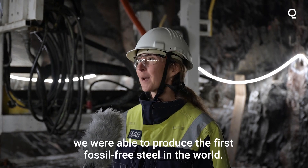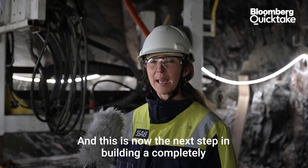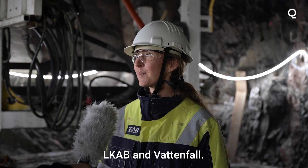Just a couple of weeks ago, we were able to produce the first fossil-free steel in the world. And this is now the next step in building a completely fossil-free value chain together with our partners, LKAB and Vattenfall.